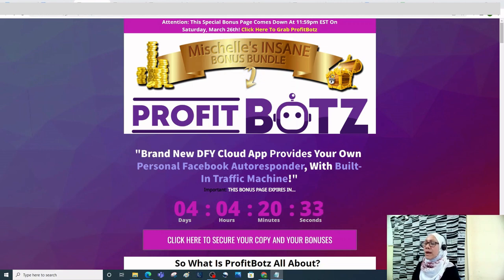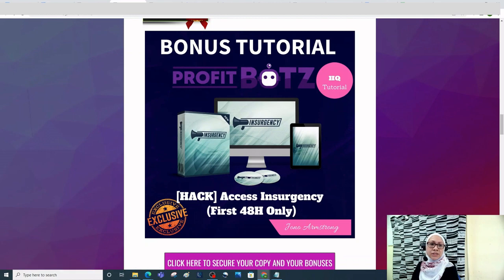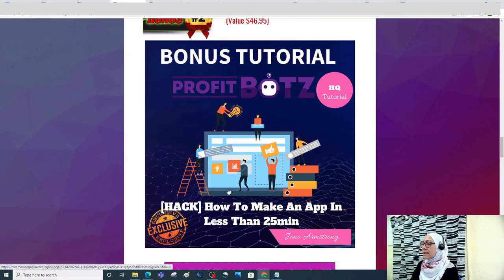The first bonus you're going to have access to is Access Insurgency. This is a software by Jono Armstrong — it includes training and Facebook traffic.